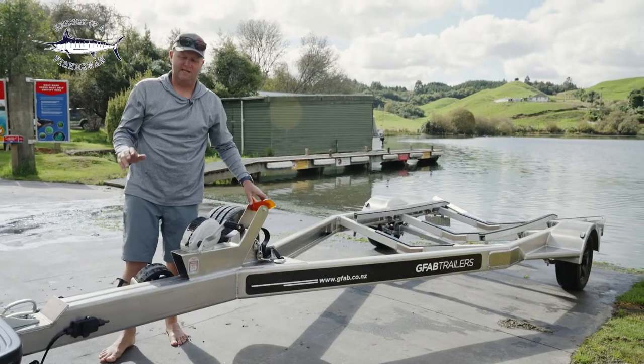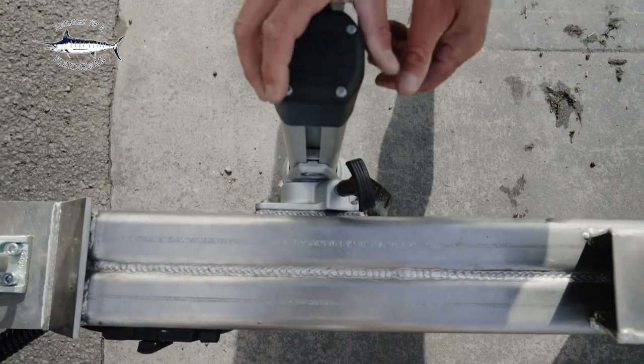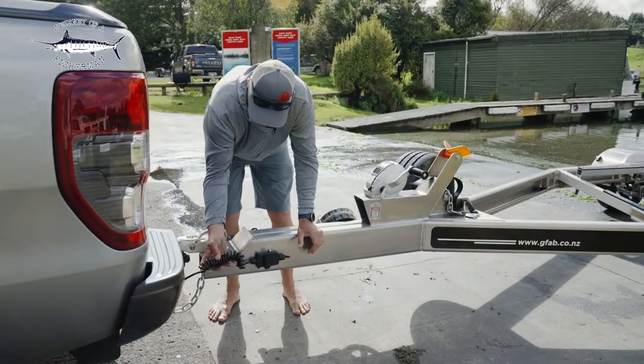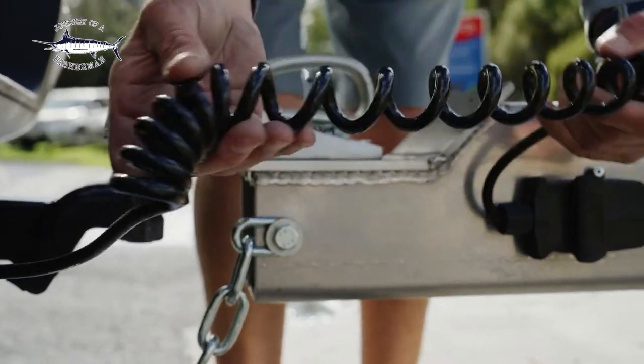All GFAB trailers come with quality accessories — a beautiful winch system and bulletproof jockey wheels which make lifting and lowering a breeze. We've also got our twisted-up cord here for the lights, which is a really cool feature.